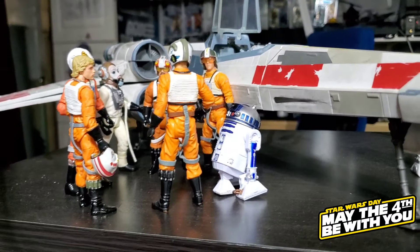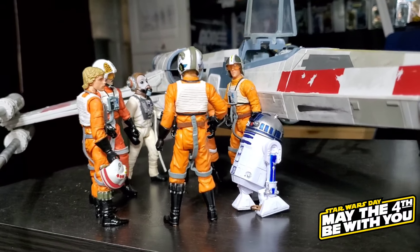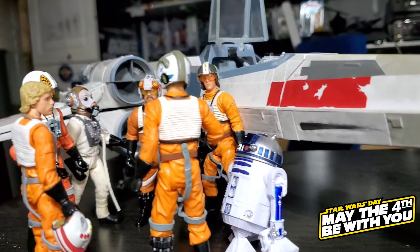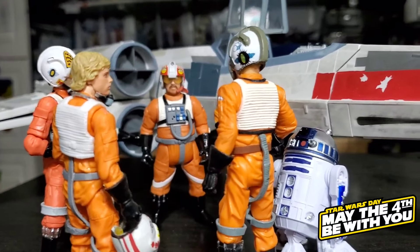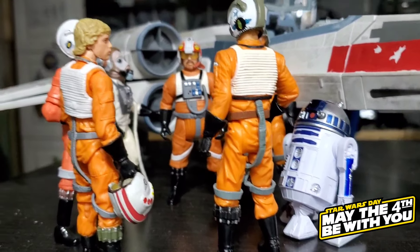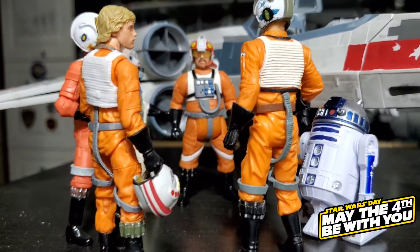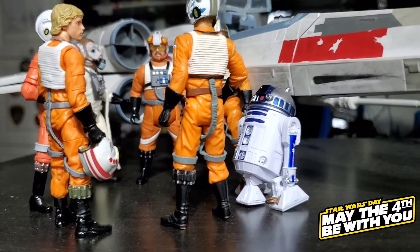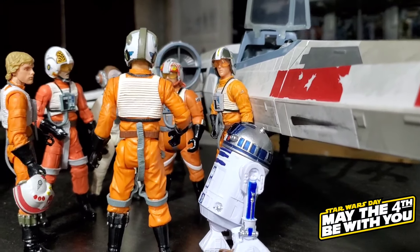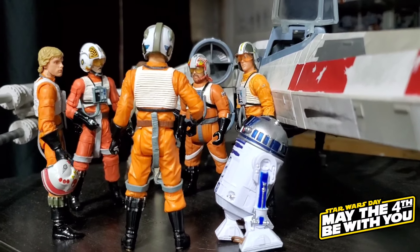Here we have Luke's X-Wing, and we have the pilots displayed in a little circle like they're doing a pre-mission meeting. Porkins is in there — that's actually a Power of the Jedi older figure — and of course Luke with R2.